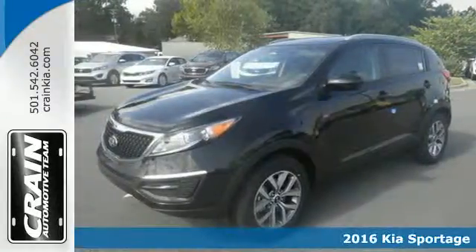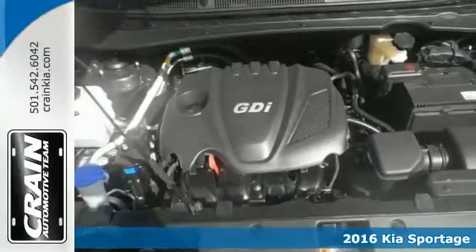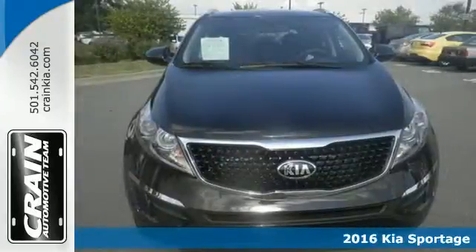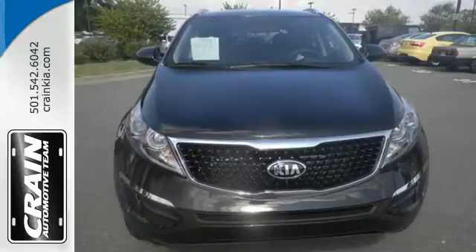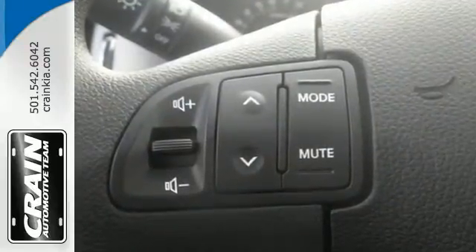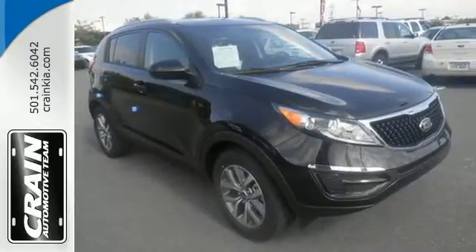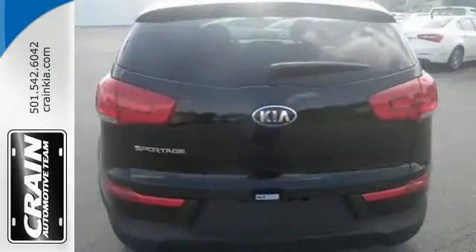It's a 2016 Kia Sportage. The dynamic design catches the eye. The exhilarating performance will surprise and the features will impress you as well. This fun-to-drive crossover has a potent four-cylinder engine with an active ecosystem to help optimize fuel economy and make your commute much more enjoyable.